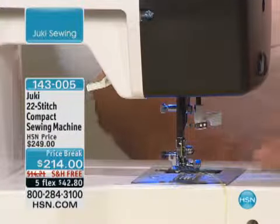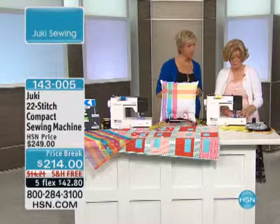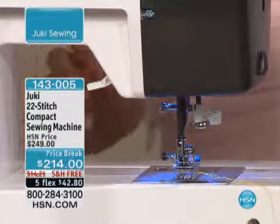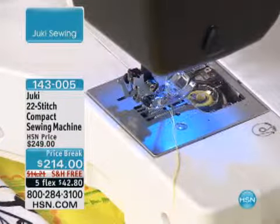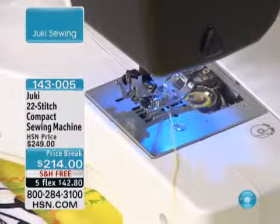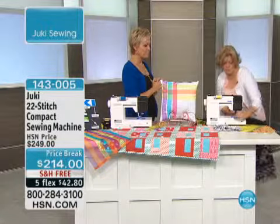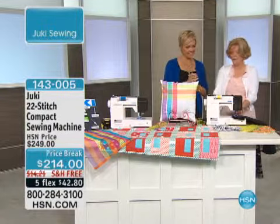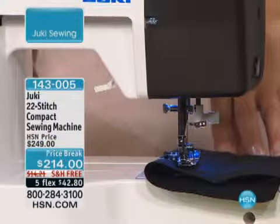It does have an automatic needle threader and a drop top-loading bobbin. So what are we working on? We're going to show you just a couple of the stitches — it's very easy to use. Just going to go ahead and pick a stitch. This is your standard stitch. Very, very easy to understand.